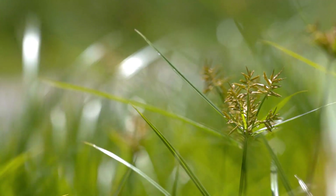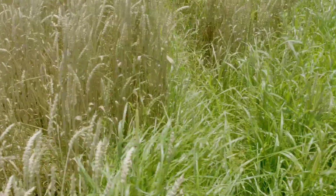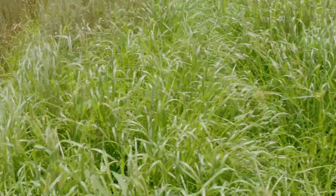Yellow nutsedge is a highly competitive weed that can reduce the yields of field and vegetable crops. It spreads extremely quickly from one field to another via machinery.